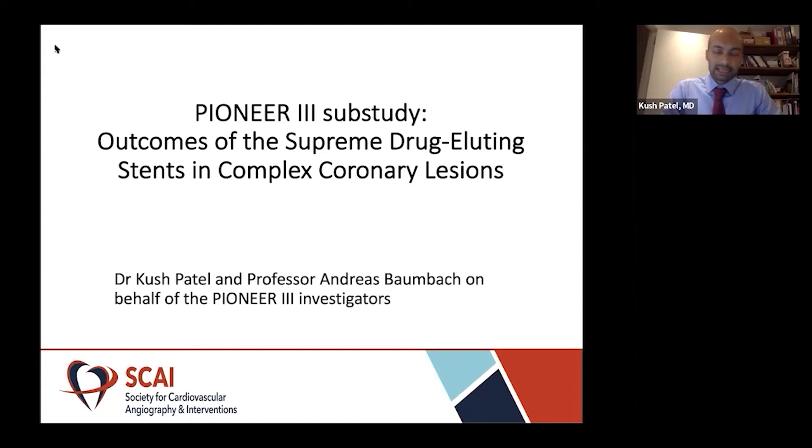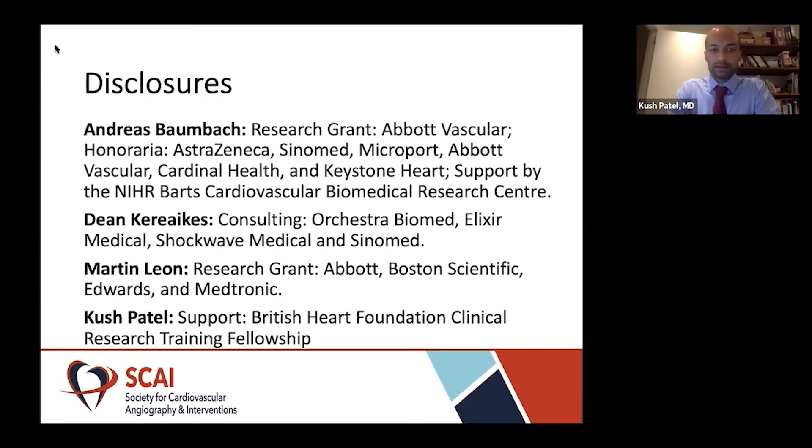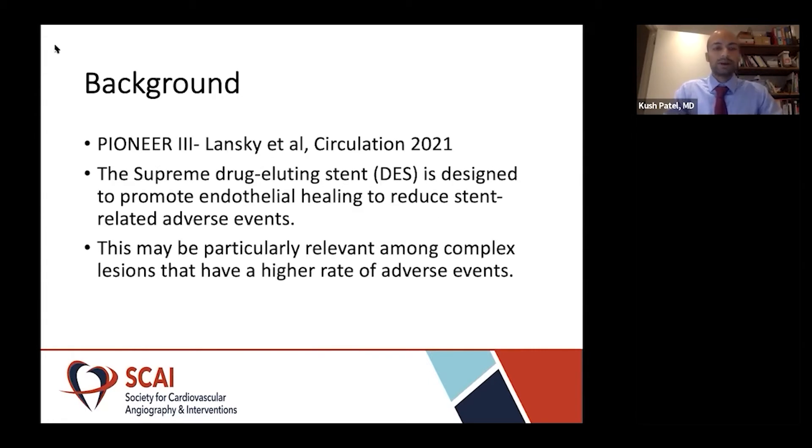I'm going to present a sub-study of the Pioneer 3 Trial titled Outcomes of the Supreme Drug Eluting Stents in Complex Coronary Lesions. The Pioneer 3 Study was published in Circulation last year, and this was a randomized clinical trial assessing the safety and efficacy of the Supreme drug eluting stent in patients with coronary artery disease compared to Durable Polymer Eluting Stents, and this demonstrated non-inferiority of the Supreme Stent.